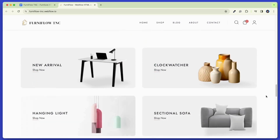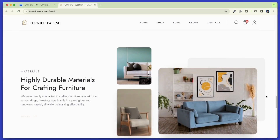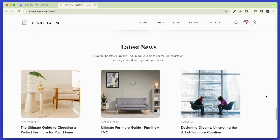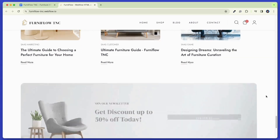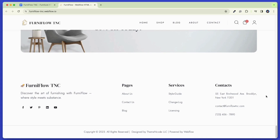Ferniflow TNC goes further by integrating CMS and e-commerce functionality. You can update product details and maintain a seamless workflow without the need for constant technical intervention with the CMS. This Webflow template is designed to look great on all devices, from desktops to smartphones, for its responsive design.